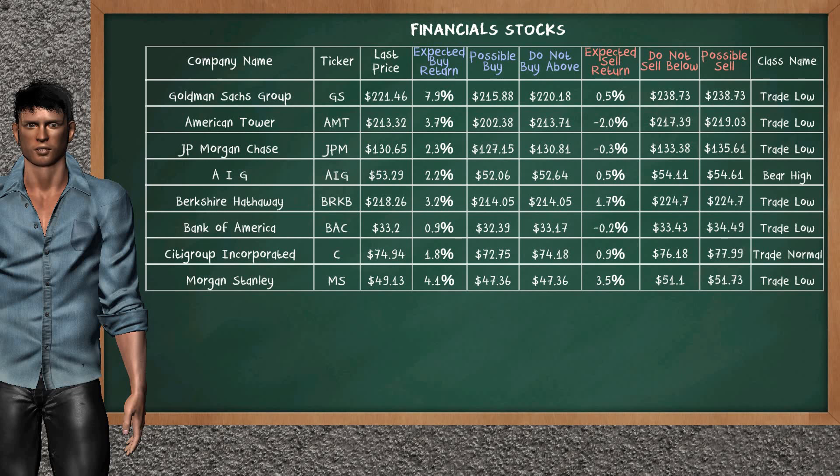Let's look at the stocks table of the financials sector. Our analysis does not list the top opportunity to buy.